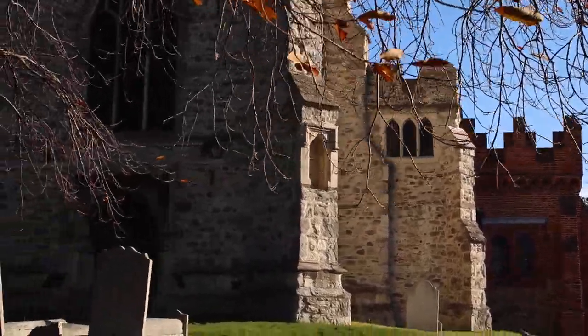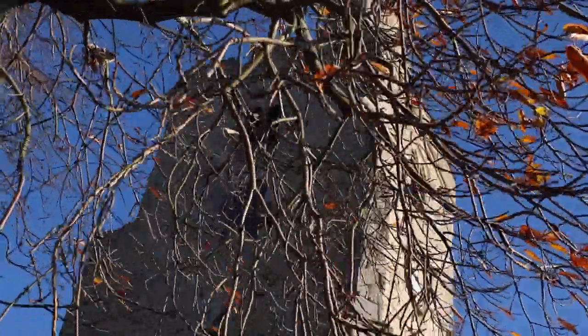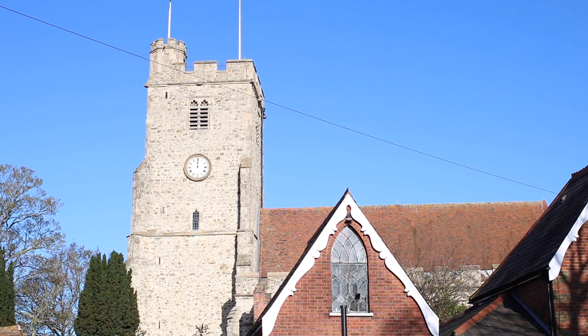By this point, you've walked the majority of the Rayleigh Heritage Trail and should be at the very top of the High Street. Plaque 24 highlights the Holy Trinity Church and the area of correction it used to overlook. Town miscreants were tried, punished and ridiculed at the whipping post, pillory, stocks, and cage near this spot.